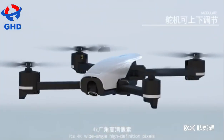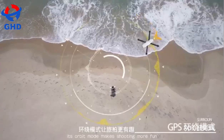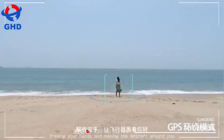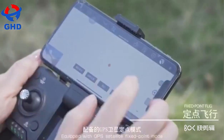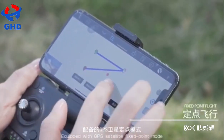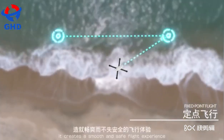Its 4K wide-angle high-definition pixels record the beauty of your journey. Its orbit mode makes shooting more fun, freeing your hands and making the aircraft circle around you. Equipped with GPS fixed-point mode, it creates a smooth and safe flight experience.